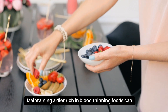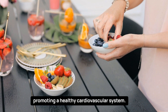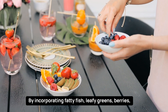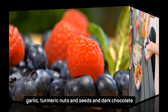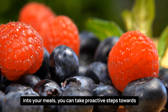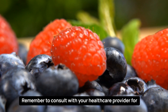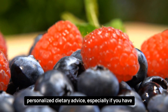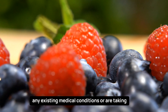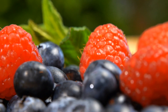Maintaining a diet rich in blood-thinning foods can significantly contribute to preventing blood clots and promoting a healthy cardiovascular system. By incorporating fatty fish, leafy greens, berries, garlic, turmeric, nuts and seeds, and dark chocolate into your meals, you can take proactive steps towards reducing the risk of harmful clot formation. Remember to consult with your healthcare provider for personalized dietary advice, especially if you have any existing medical conditions or are taking medication. That's all for today. Thanks for watching.